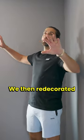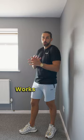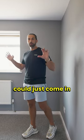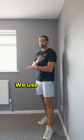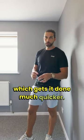We then redecorated all of the flat with the same colour scheme that we use in every rental property, which fits our target market, works really well with our finishes in the kitchen and bathroom, and saves on cost because the painter could just come in and paint the whole place to exactly the same colour. It's the same for the carpet — we use the same carpet every single time all the way through the property, which gets it done much quicker.